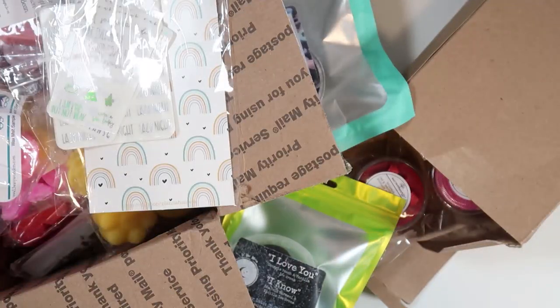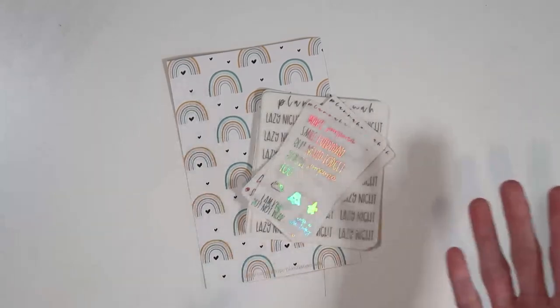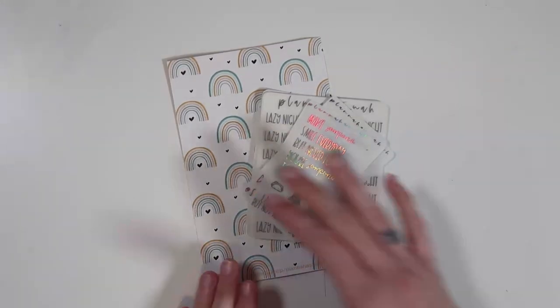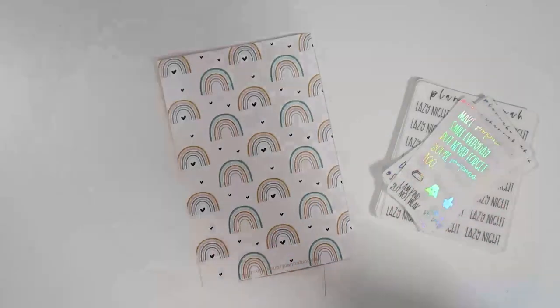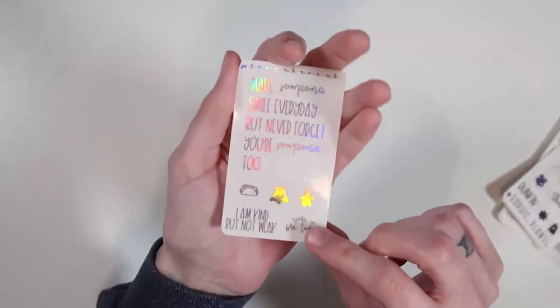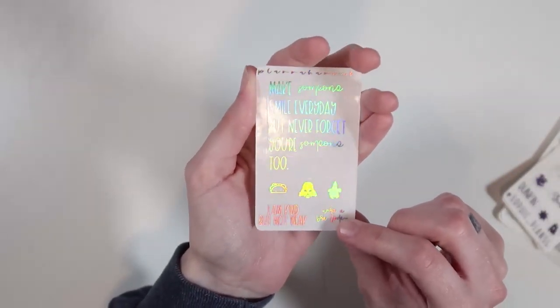I'll go over the planner stuff first and then get into all the wax. Starting with Plana Hannah — she does these things called treat weeks where certain things are on sale for like 30% off, which is such a steal. It's basically been every week something new, which is always fun because you can wait for a week of something you're excited for and buy a bunch of it. It comes with this really cute journaling card.